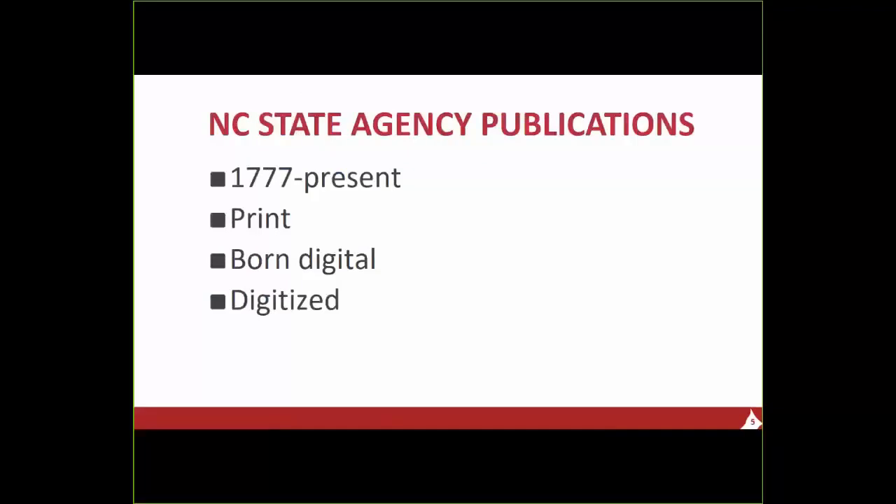Items in the state documents collection at the GHL date back to the 18th century. For many years, state documents were only issued in print, and the GHL has about 100,000 state documents in its print collection. But over the years, as technology advanced and state budgets shrank, agencies moved more and more to digital publishing and sometimes dropped print publishing completely. So in 2007, the GHL created a digital repository for those born-digital agency publications. And for the past few years, the GHL has also been digitizing older print publications so they are accessible electronically.